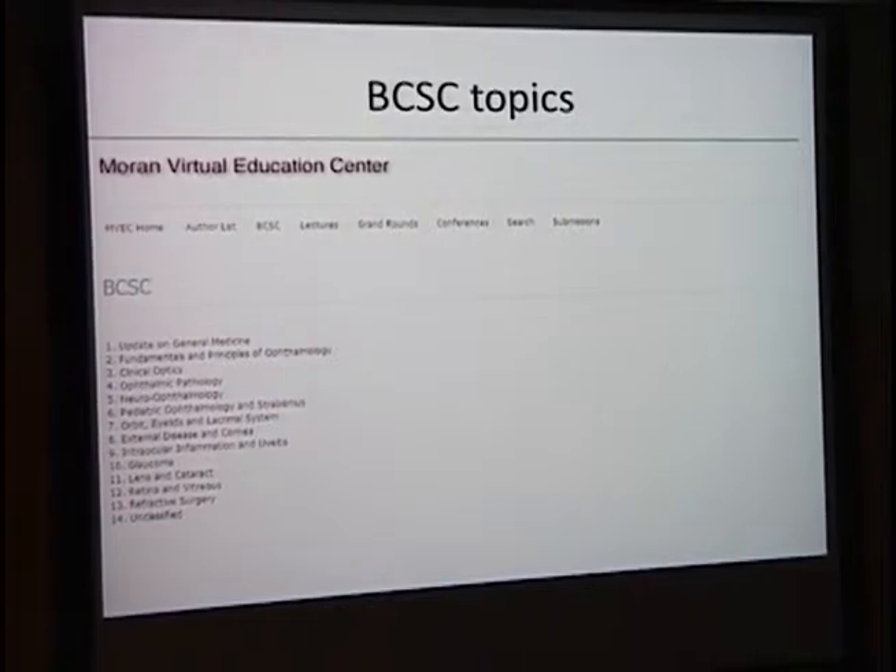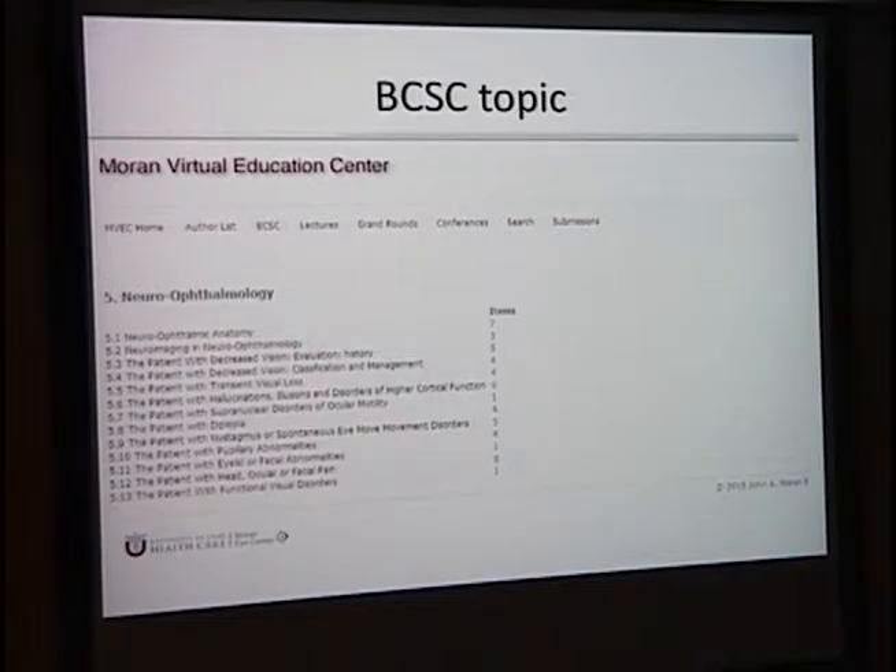You can search by topics, which really helps residents when they have OCAPs. Each book of the BCSC is represented. For example, if you go to neuro-ophthalmology, these are the chapters in the BCSC in neuro-ophthalmology, and it tells you how many lecture items go with each particular chapter. For the most part, we have at least one lecture for each chapter.